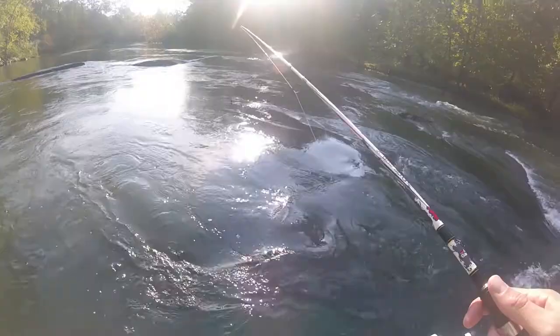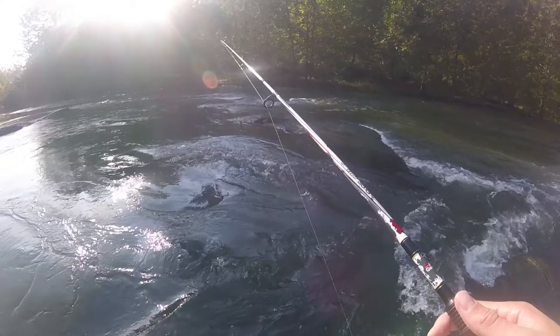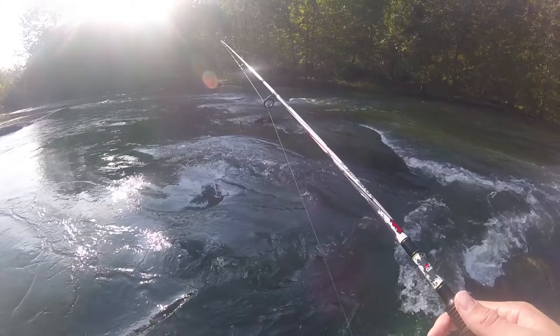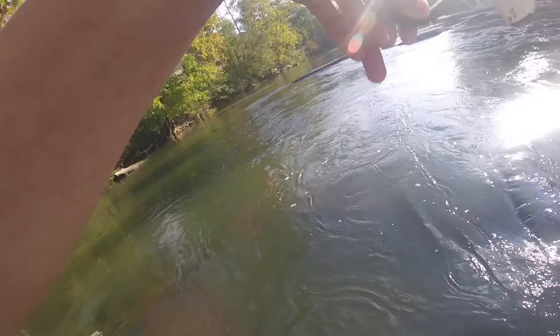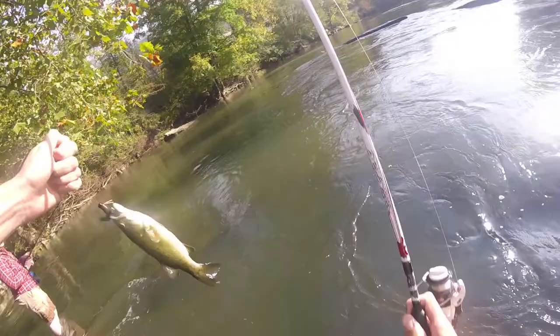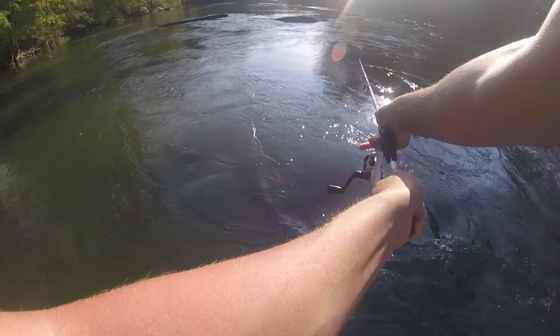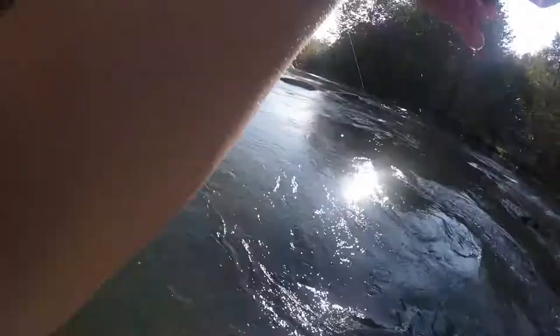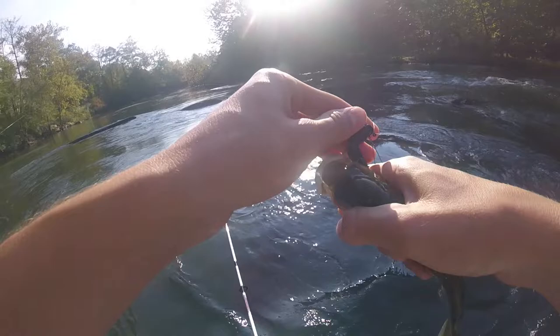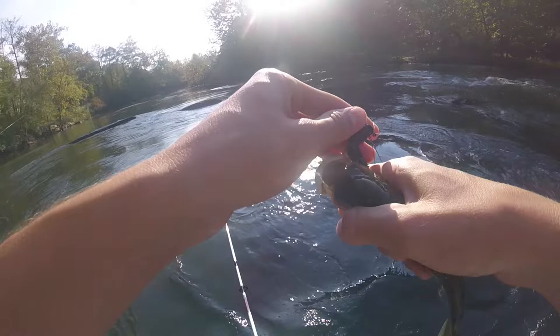There we go, not a bad size. Not a bad one — quick release. Rock bass — oh let's go!